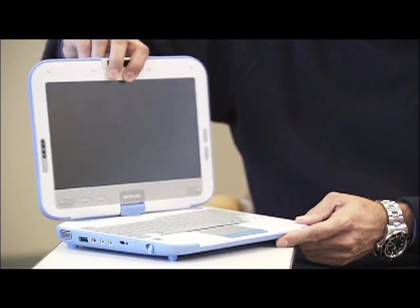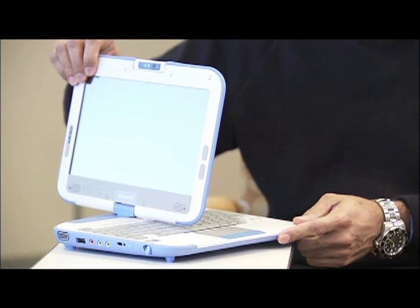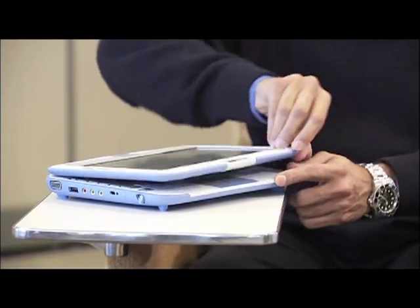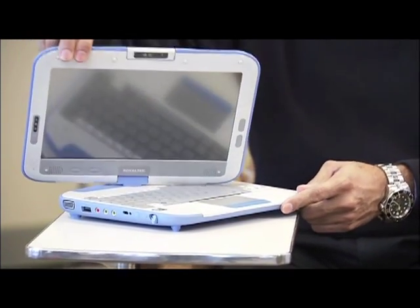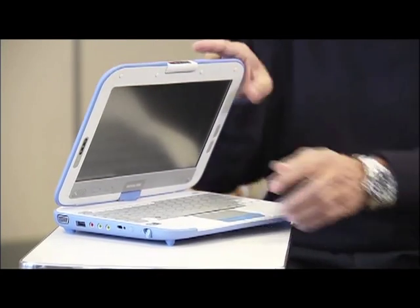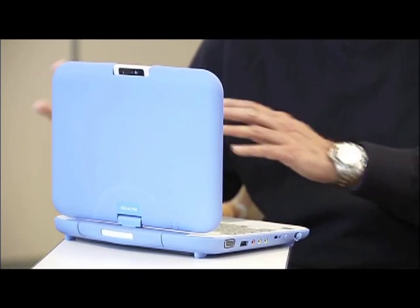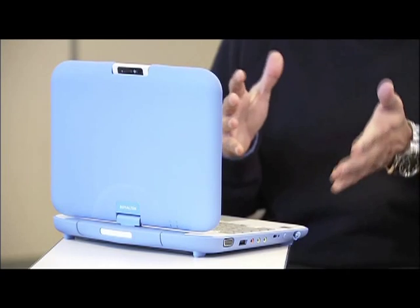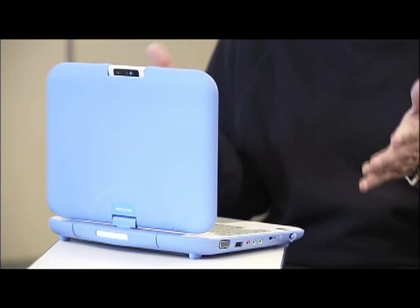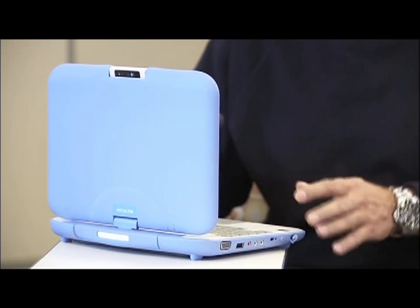The design allows for kids to collaborate as they work together, both in the clamshell mode as well as in a convertible tablet form factor. The platform also has a built-in camera that rotates 180 degrees, so if kids are working here they can share, take pictures of their friends. They can take the platform and work both inside the classroom as well as outside in case they are running science experiments outside.